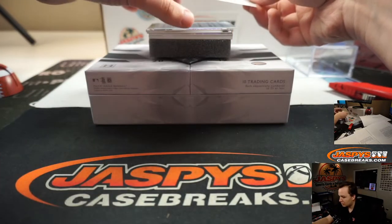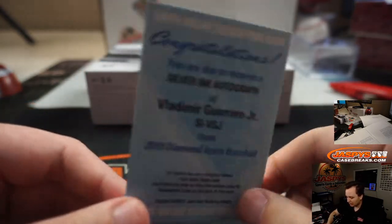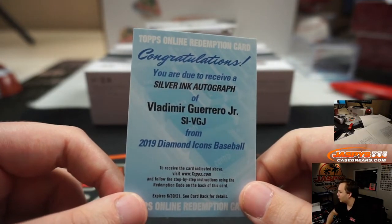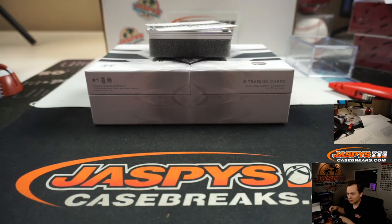4 more hits to go — actually 5 more, because we have a Redemption: Silver Ink Auto. That's going to be a rookie — Vladimir Guerrero Jr., Blue Jays number block, 0. BJ Jordan, nice one. You don't think he is? Maybe. I'm not too into all the sabermetrics and stuff, so I don't know if he should be or not.